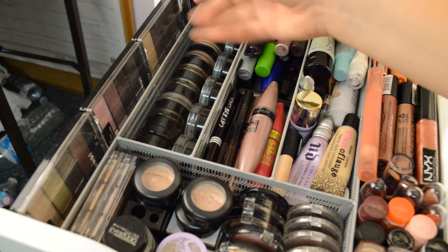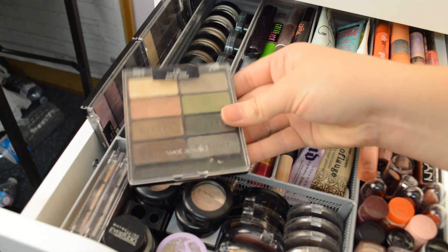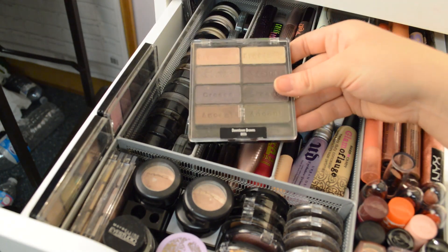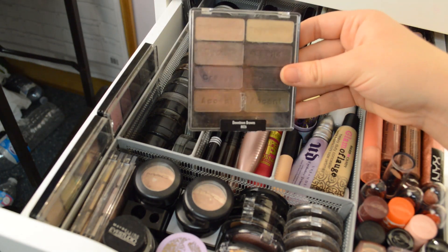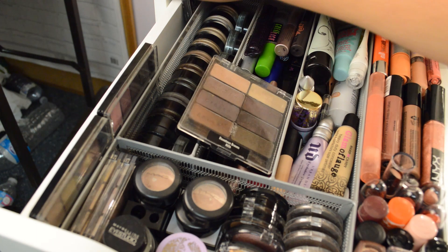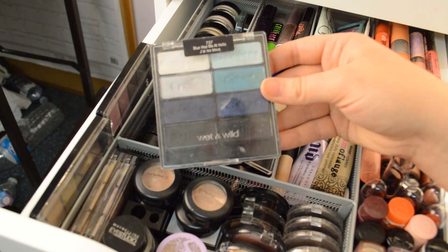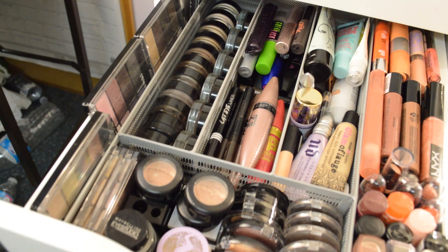I have some Wet and Wild eyeshadow palettes here — the Comfort Zone palette, the Petal Pusher, a Black Radiance palette in Downtown Browns which I love, and then way at the back, unfortunately discontinued, the Blue Had Me at Hello palette. And that is it for my everyday makeup drawer.